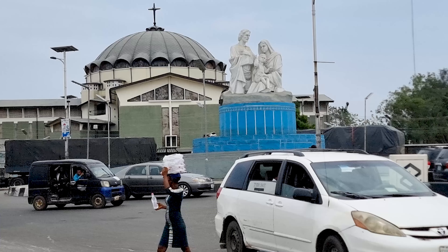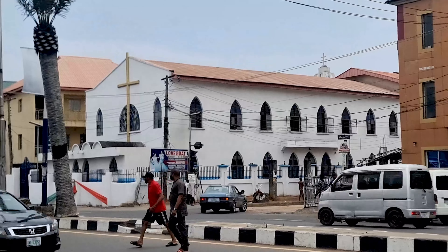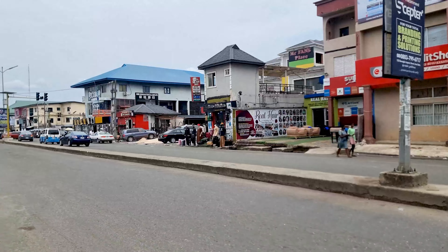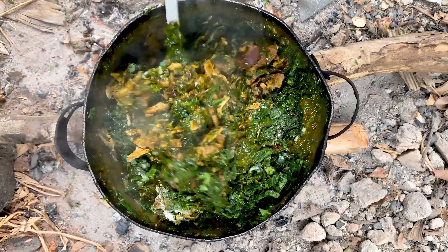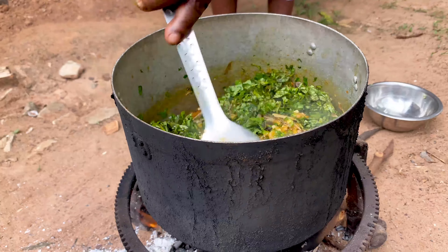Imo State is one of the states in the eastern part of Nigeria. The capital city, Owerri, is known nationwide as an entertainment hub where the nightlife and hospitality business is at its peak. The people of Imo State are known to love a good and quality lifestyle, and this also reflects the type of food they eat.